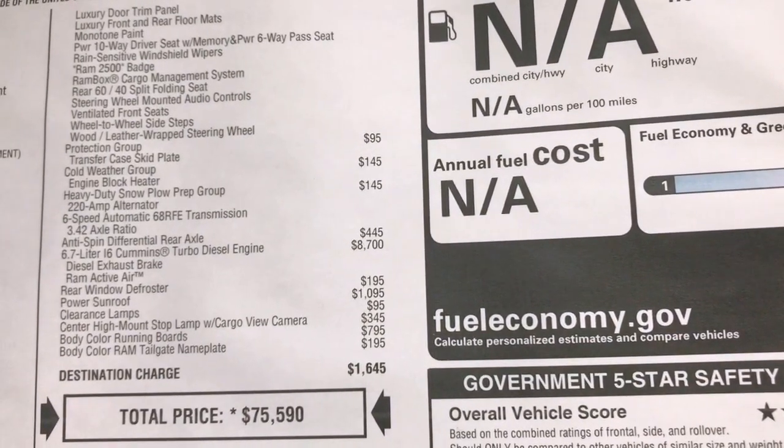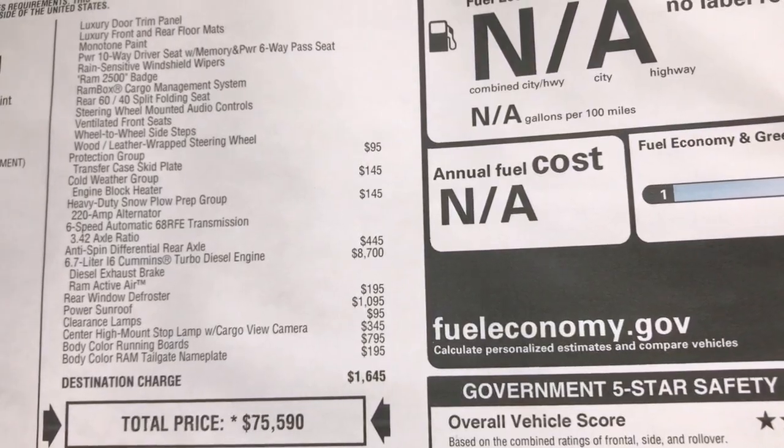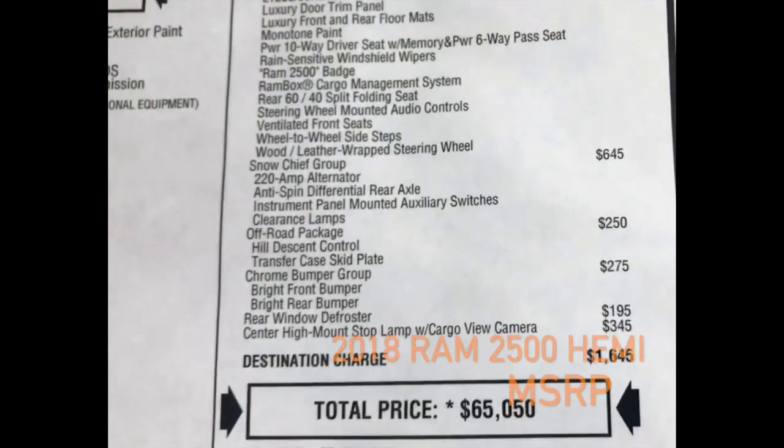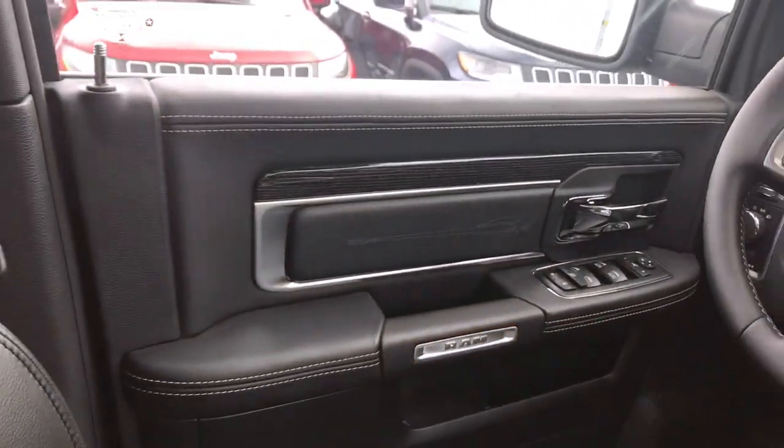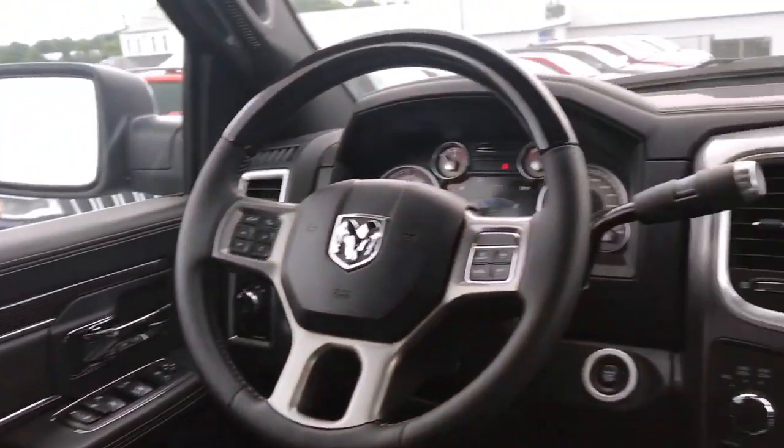This truck is $75,590 — that's with the diesel engine. The interior is going to be pretty much the exact same for the limited. You have that nice trim on the steering wheel, leather wrap, everything. This is the upgraded leather interior for the limited package.